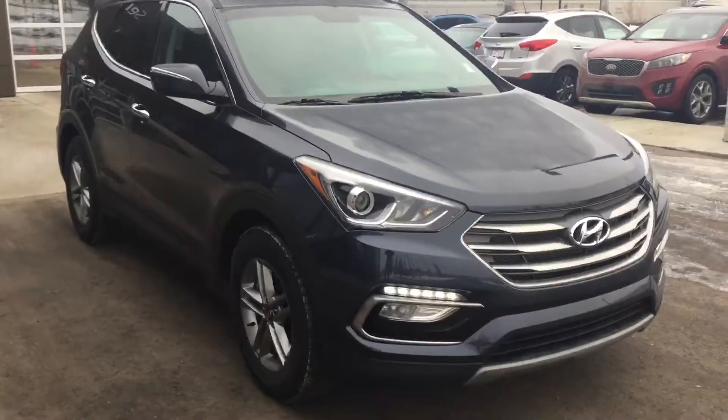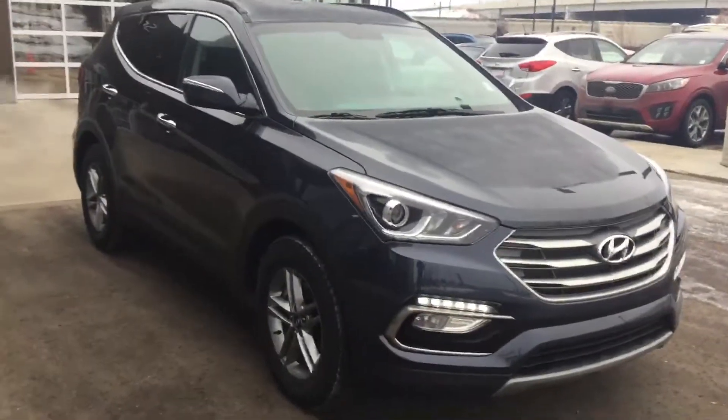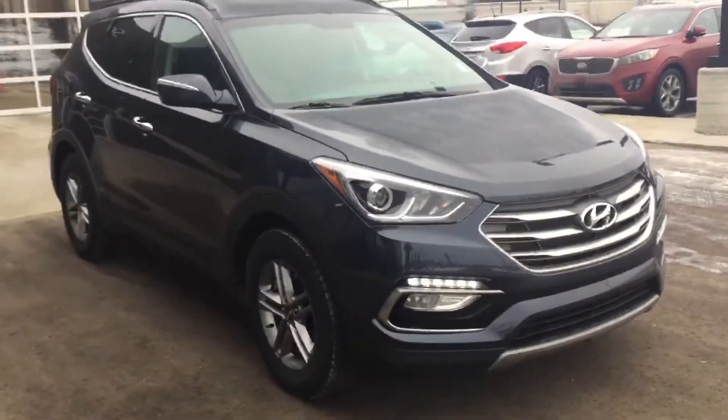Hey, this is Alex Arbic here from River City Hyundai. I just want to thank you for inquiring about our vehicle here, and I wanted to give you a quick tour, show you all the features and all that good stuff so that you can get a general idea of the vehicle before you stop in. So let's just get started.